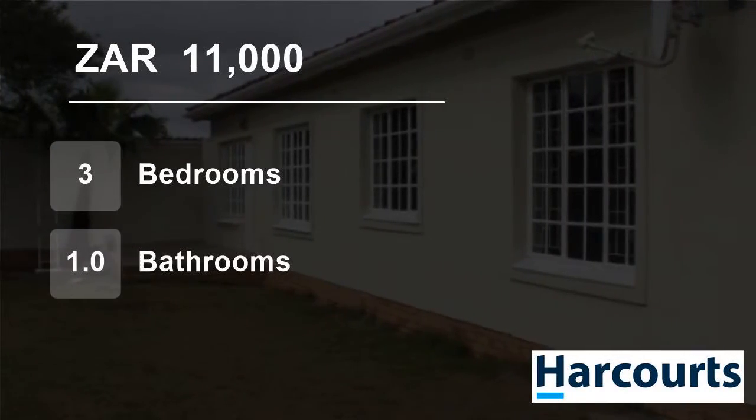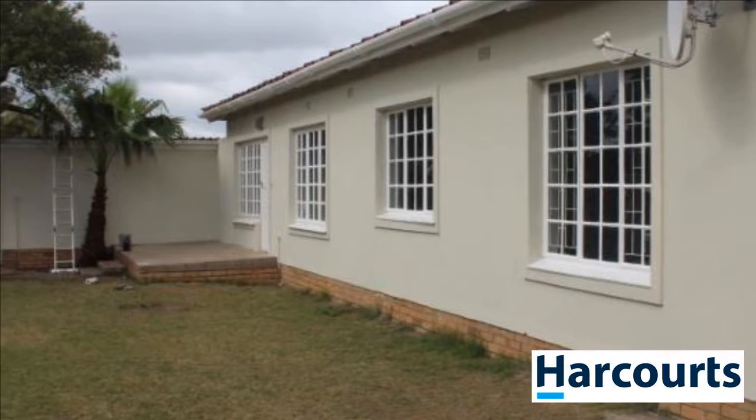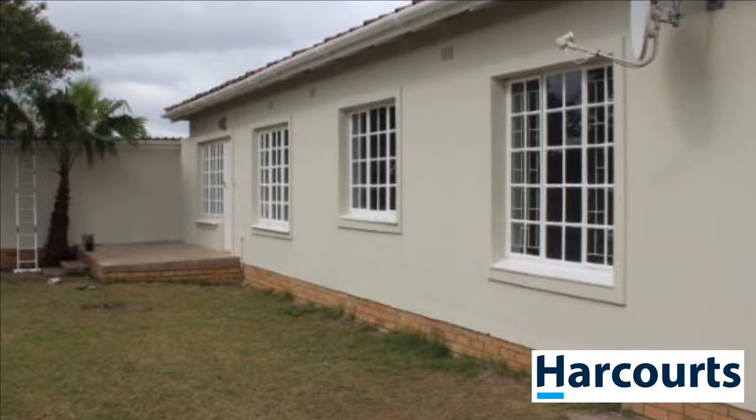Welcome to this three-bedroom house for rent in Craerfontein East, Craerfontein, Western Cape, South Africa, for 11,000 Rand per month.